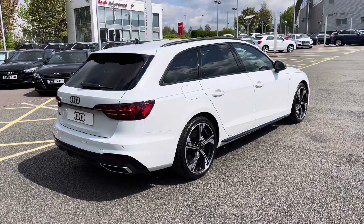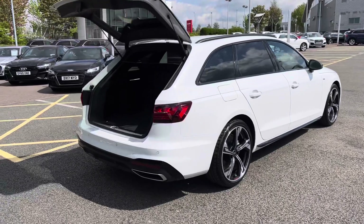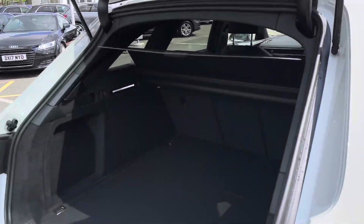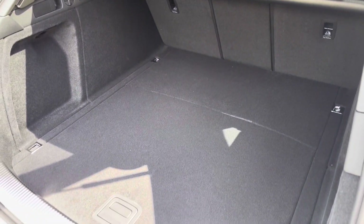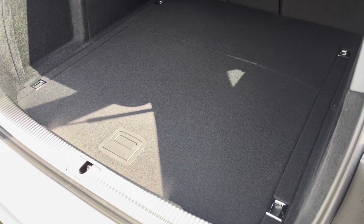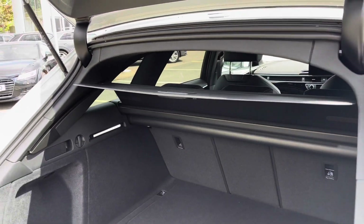We also have the power-operated tailgate, which means the boot lid will open and close automatically by pressing the key fob button twice. The Audi A4 Avant has a very spacious boot with plenty of room for multiple large suitcases. The boot opening is also very large, increasing the practicality dramatically. The parcel shelf is removable and the rear seats fold flat.